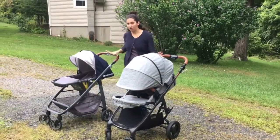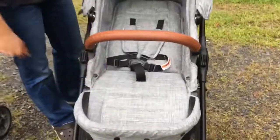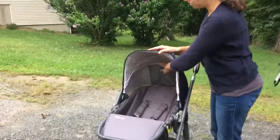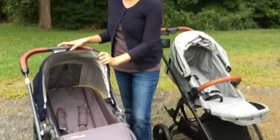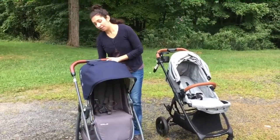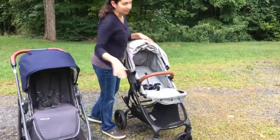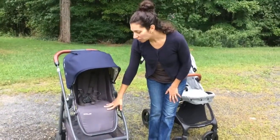Let's talk about fabrics. I spilled coffee all over the Valco footrest today at the farmer's market, took a baby wipe, wiped it, and it was gone. If you've owned an Uppababy, you know the fabric stains really easily and you have to take it off and wash it regularly — it's a pain. The Valco fabric is really soft and nice, but it just cleans up easily. If I spill water on the Cruze it leaves a little watermark stain, which is annoying.